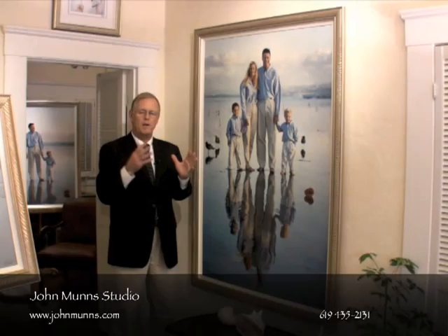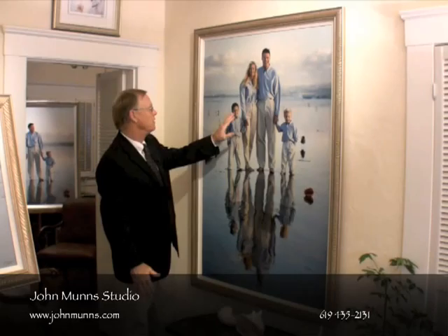And after all, that's what we're all about. We're all about people, we're all about portraits here, and the face is really the most important thing. Even though we have this beautiful environment, it's these expressions that your family and friends are going to look at when they come in and see this beautiful photograph on the wall.